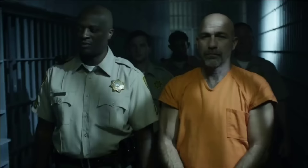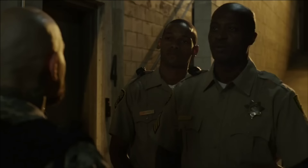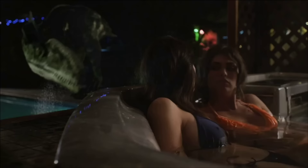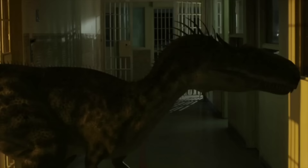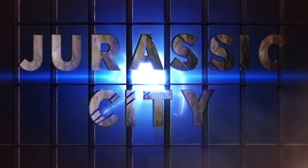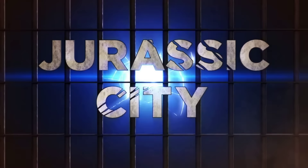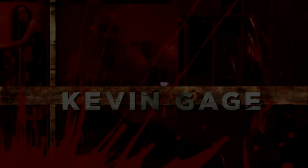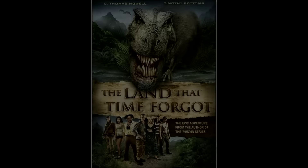Jurassic City is a low-budget dinosaur mockbuster film featuring monolophosaurus terrorizing a prison — because they can't budget for them terrorizing a whole city. Within the prison are a small group of sorority girls trapped there after partying too hard, now stuck with the remaining prisoners and bloodthirsty dinosaurs. It's obviously just trying to use the Jurassic name to capitalize off of it, and is just another crappy B-movie with a lazy story and bad CGI.